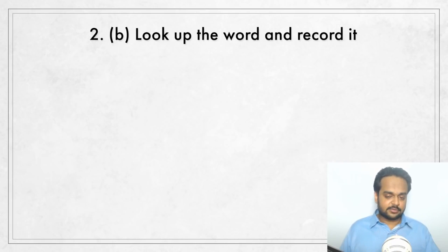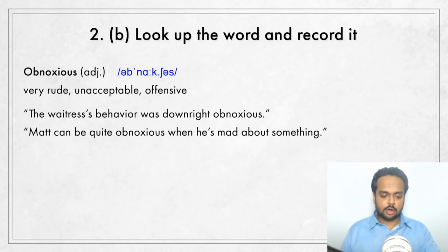You should also copy the pronunciation symbols from the dictionary to remind you of the correct pronunciation in the future. Electronic dictionaries allow you to listen to a recording of the correct pronunciation — listen to it, practice saying the word a couple of times, then copy the symbols. For example, the word "obnoxious" means very rude, unacceptable, or offensive — we often talk of a person's obnoxious behavior. This word has three syllables with the stress on the second: ob-NOX-ious. Even if the symbols look strange to you, just copy them to your notebook — you will get comfortable with them over time.